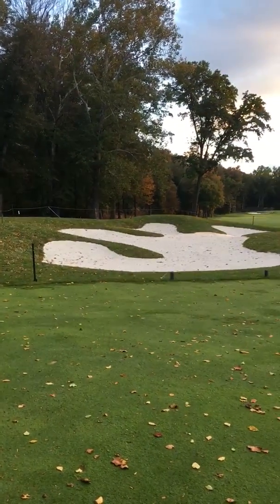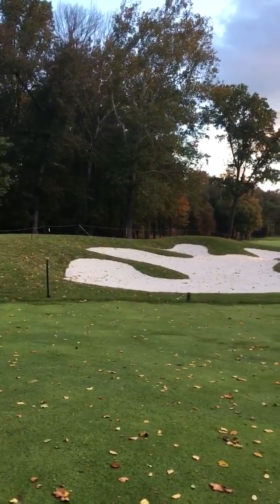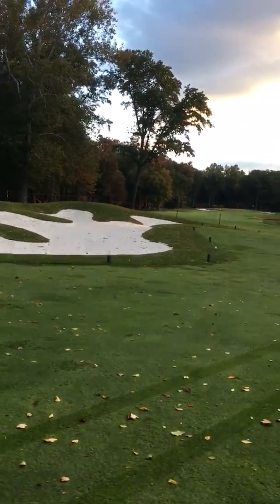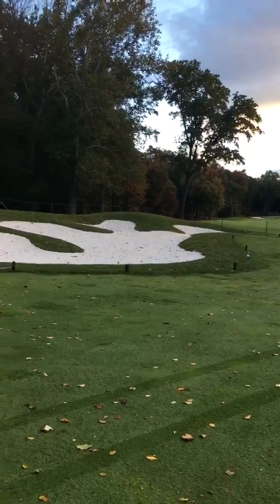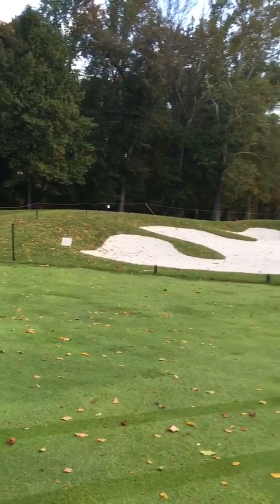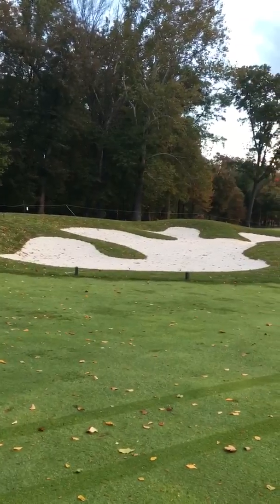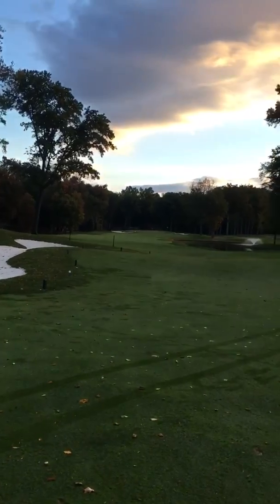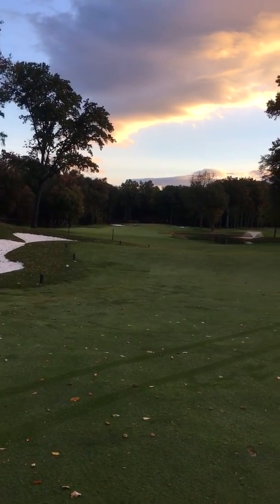October 24th, Wednesday — looking at the completed bunker on number six fairway. Not a lot of earth-shattering changes on this one, just quality work: repaired all the edges, new sand, obviously improved the drainage. And from last week, six green is all done and healing up.